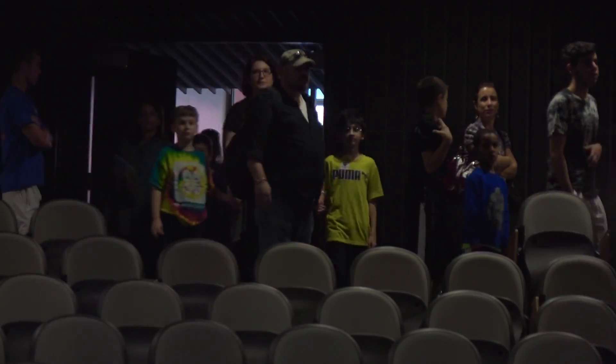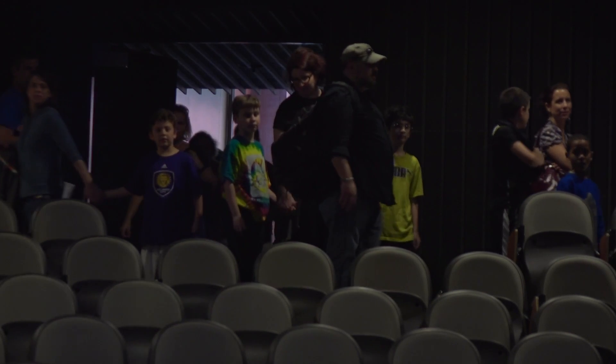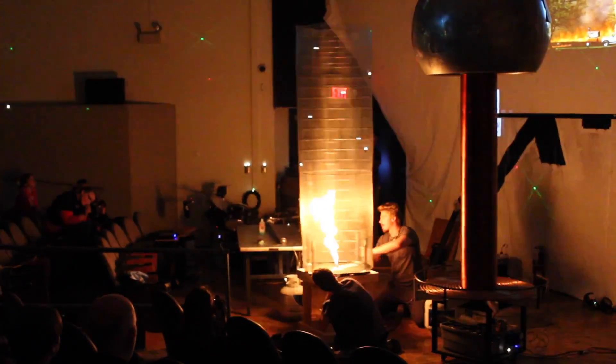Now it's time for our show. We open up the doors and the seats quickly fill up. First are the fire experiments, and the first thing we do is a fire tornado.